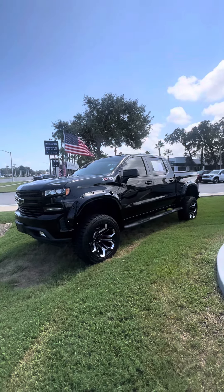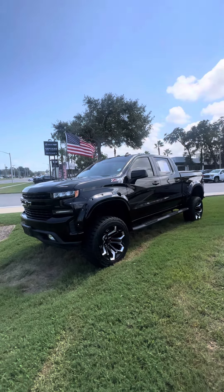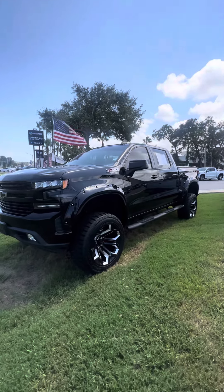Hey there, good afternoon, Trayvon. This is Brock of Ricciottos. I just want to do a video for you, give you a better look at this truck. I know you're looking a couple hours away.